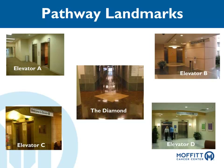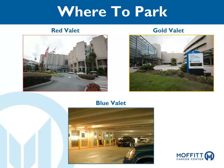We encourage all of our guests to use one of our three valet parking areas. The Red Valet is available at the main entrance of the Moffitt Hospital from 6 a.m. to 7:30 p.m., Monday through Friday. The Gold Valet is available at the Moffitt Clinic building from 5 a.m. to 9:30 p.m., Monday through Friday. The Blue Valet is available in the South Parking garage from 6 a.m. to 6 p.m., Monday through Friday.